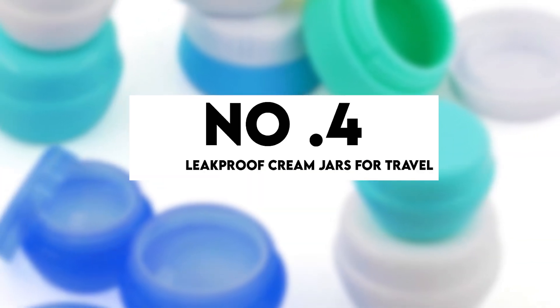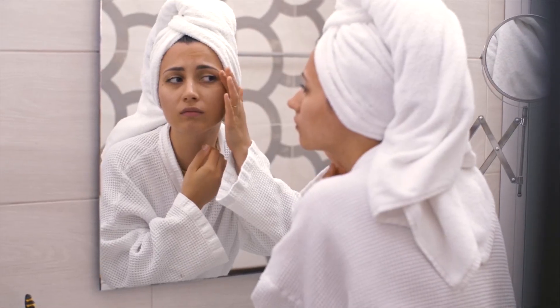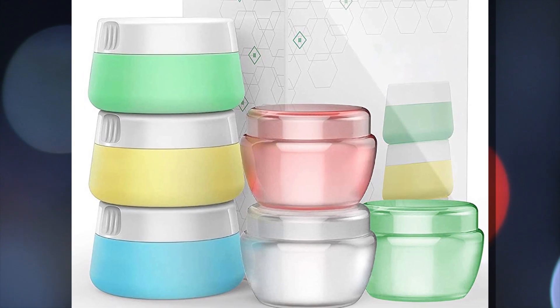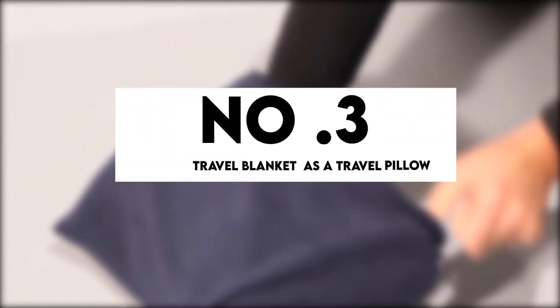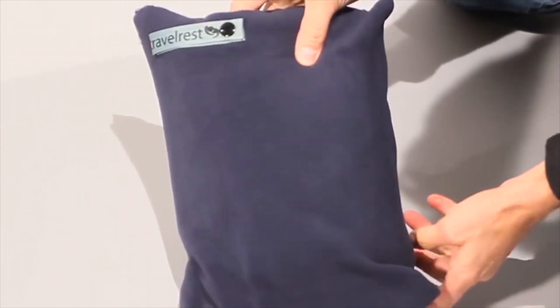Number 4: Leak-proof Cream Jars for Travel. Traveling with full-size editions of your skincare and other personal care items is inconvenient and heavy. These leak-proof refillable jars are yet another Amazon travel must-have. Buy these for $11. Number 3: Travel Blanket That Doubles As A Travel Pillow. This travel blanket is an Amazon travel must-have, especially for domestic flights without an airline blanket. When folded into its bag case, this travel blanket becomes a comfortable travel pillow. This blanket-cum-pillow is available for $30.